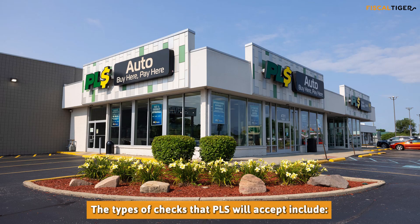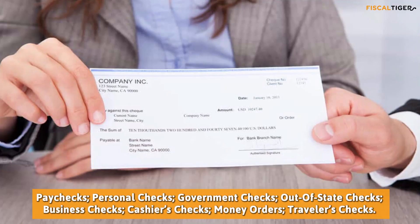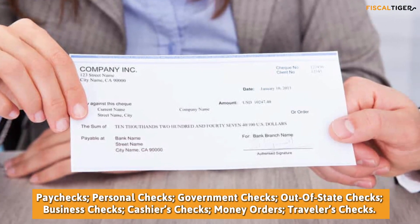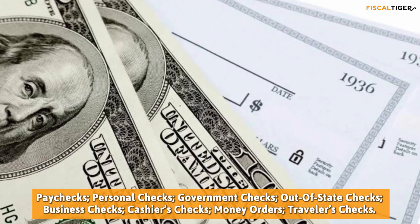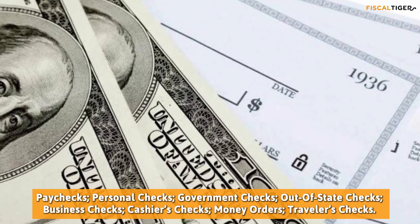The types of checks that PLS will accept include Paychecks, Personal Checks, Government Checks, Out-of-State Checks, Business Checks, Cashier's Checks, Money Orders, and Traveler's Checks.